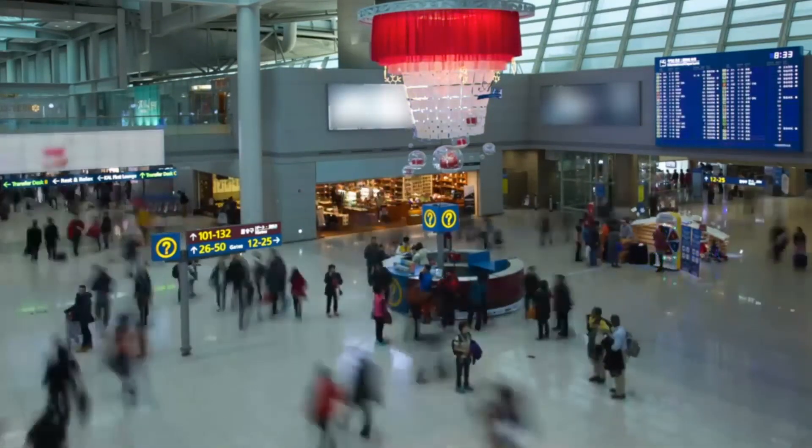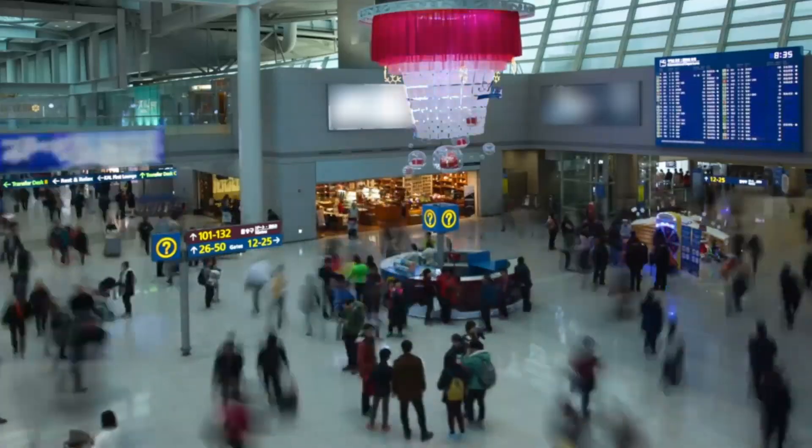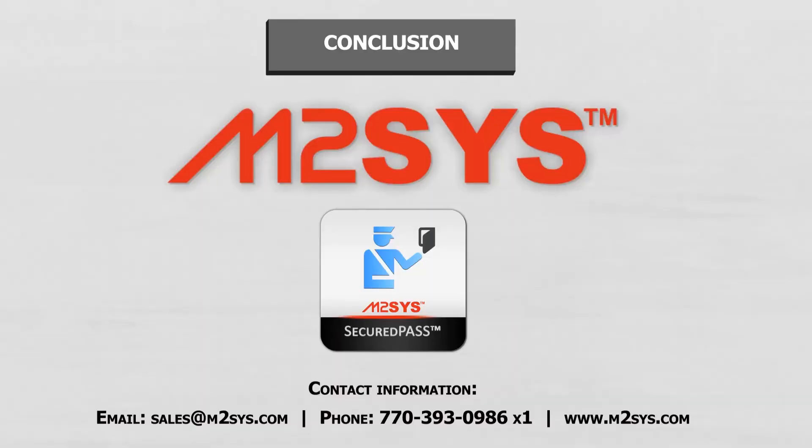Let us help you to secure your borders through our innovative and intuitive Secured Pass solution. Please contact us for more information.